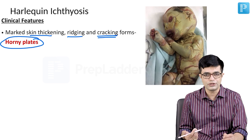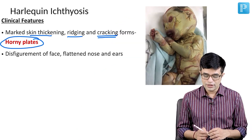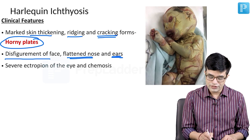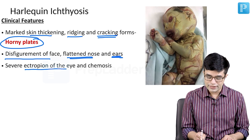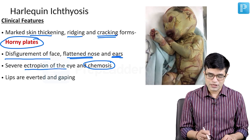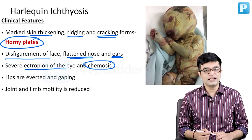It is commonly mentioned as a spotter in entrance exams. Due to this intense cracking, the child is unable to move, deformities of the body are produced, and in between these cracks there may be loss of water, bleeding, and the raw areas may get infected. These children are characterized by disfigurement of the face, a flattened nose and ears. They will have severe ectropion of the eye and chemosis due to exposure keratitis. Lips are averted and gaping, and joint and limb motility will be significantly reduced.